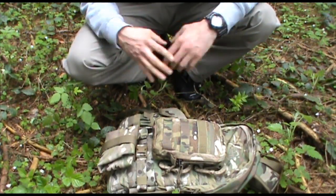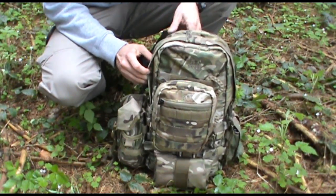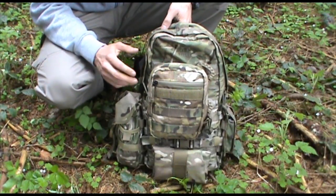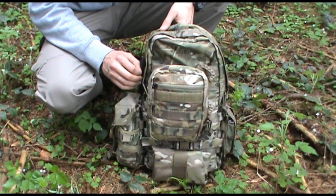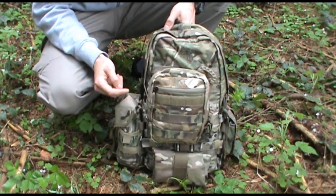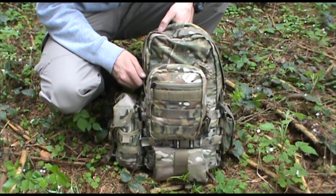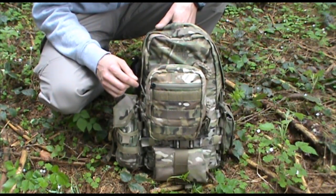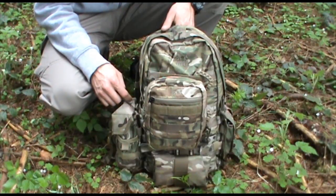This bag as it is set up now has all the contents I need for a long-term bug-out scenario. Let's take a closer look at the inside of the pack. As you've seen in my previous video, the pack itself has some MOLLE pouches attached to it, which has a purpose — everything is right at hand when I need it and I always know where the stuff is. I never have to search around in the main pocket. I know where all my essential gear is. It's easier to understand the whole system if I start with the outside pouches.